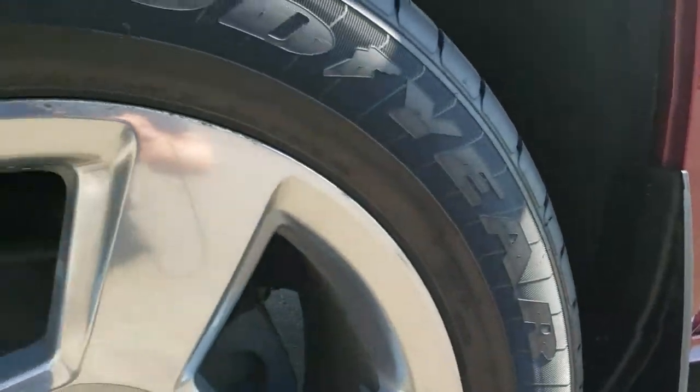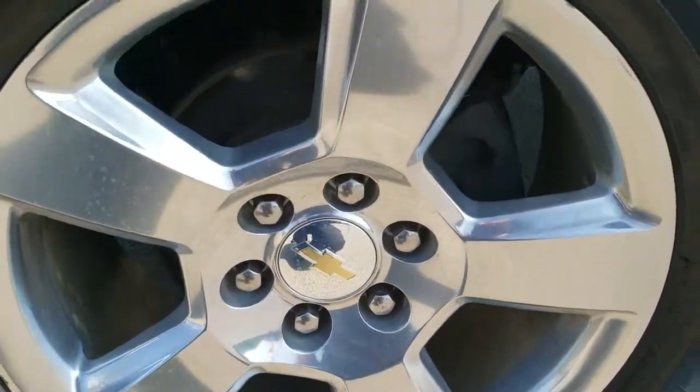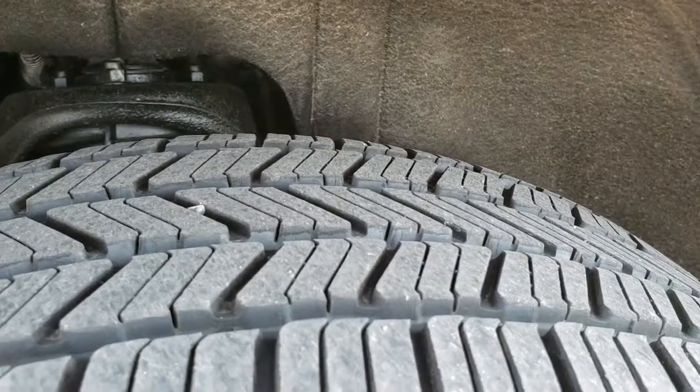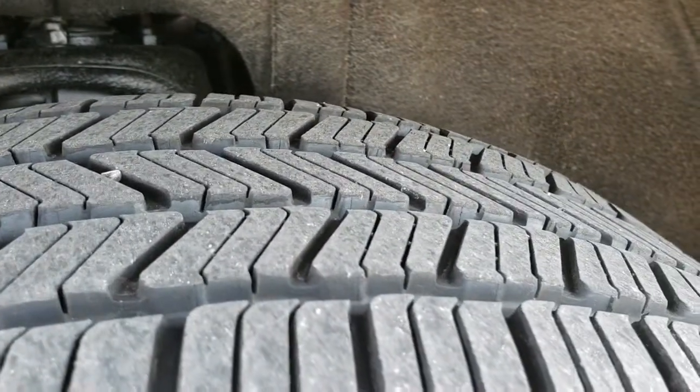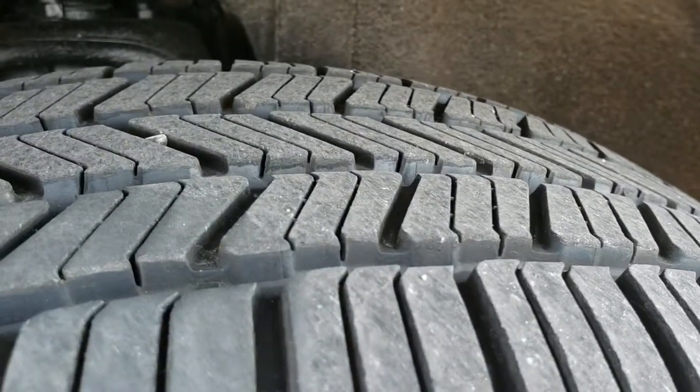Factory chrome step bars, 20 inch polished aluminum rims, and it has Goodyear Eagle LS 275/55R20 tires. They have lots of tread left on them — I would say pretty new tires, probably 70 to 80 percent of the tread left.